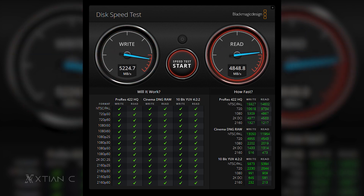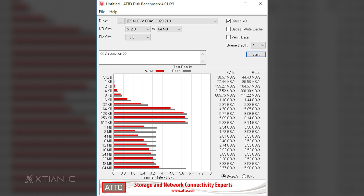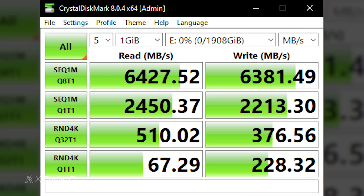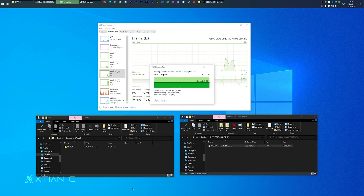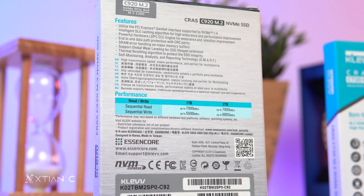On our test, there's a slight gap between the advertised speeds and our results, as you can see on BlackMagic Disk Speed Test, A0 Disk Benchmark, and especially with CrystalDiskMark. Performance may vary depending on the test hardware and software.